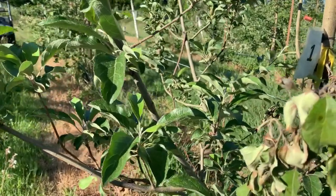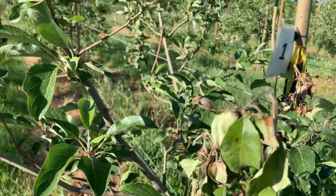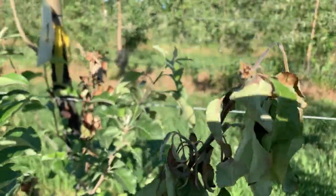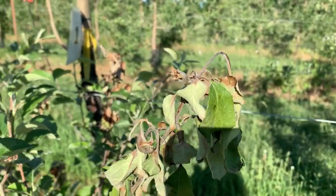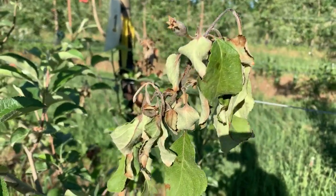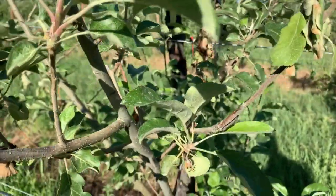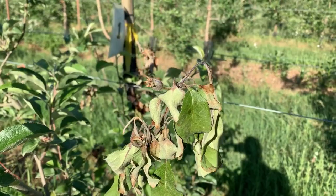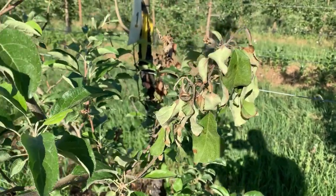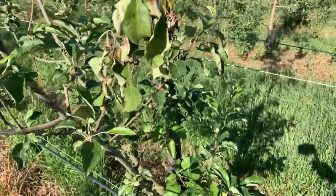Fire blight is evidenced by this shoot I'm focusing on — we call that bend a shepherd's crook. The infection came in at this blossom; you can see there's a fruitlet here, which means there was a blossom, and the disease moved in there and is now spreading systemically back down the shoot. Typically fire blight starts at the ends of shoots and moves down, which is one way to separate it from nectria canker.